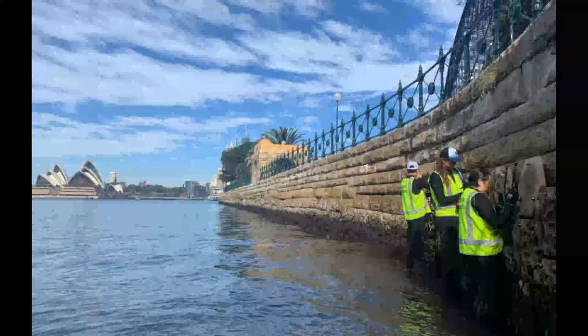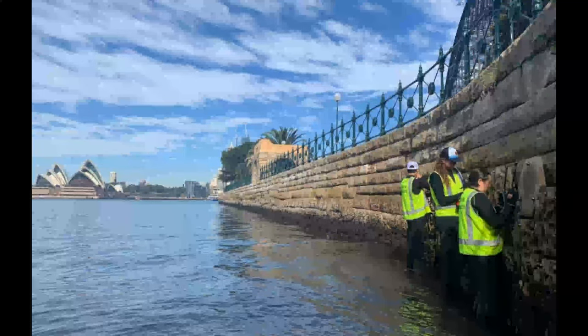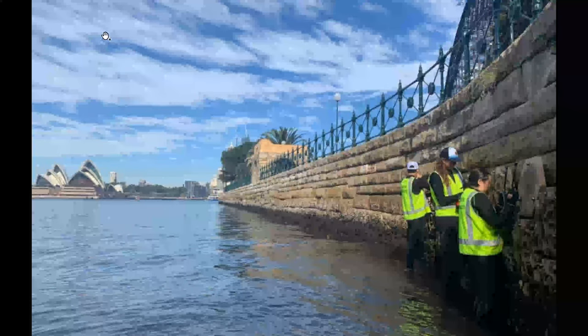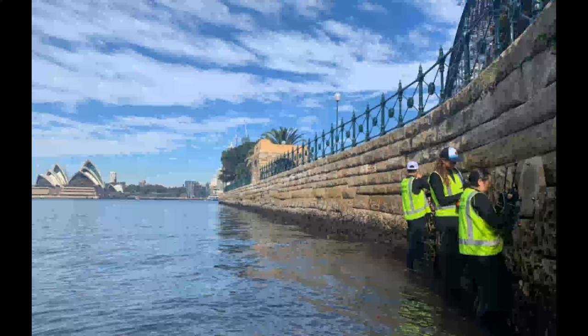We've got Living Seawalls in quite iconic locations — this is right under the Harbour Bridge, where we've been able to see the difference in species that the textured panels support compared to a non-modified section of sea wall.